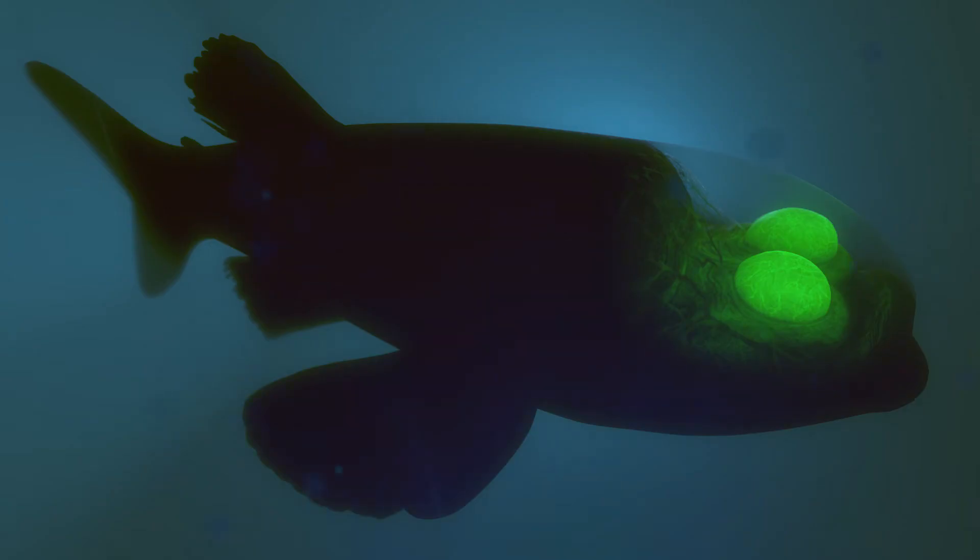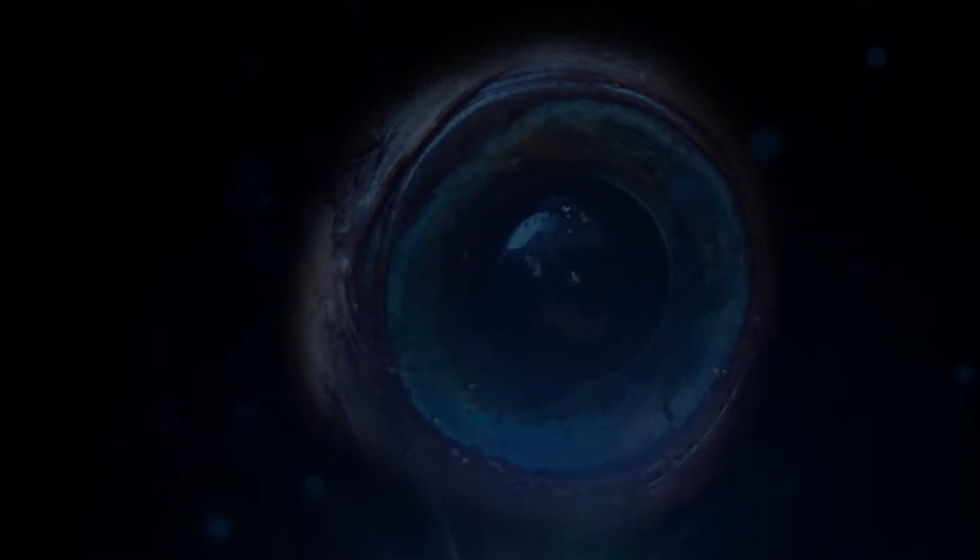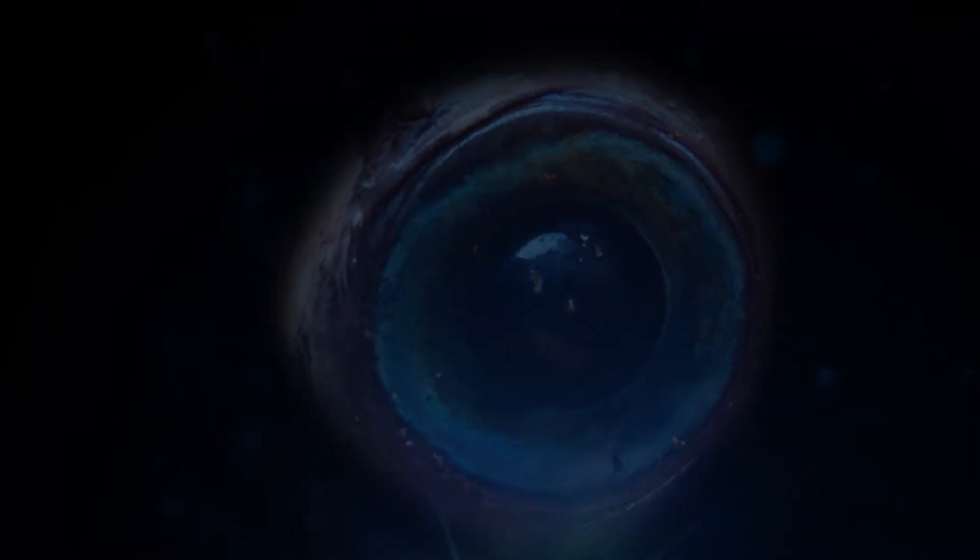The deep ocean seems a strange dark place where the sun never rises and it's permanently dark. But that's just not true, because there are also some of the strangest and biggest eyes in the animal kingdom down there, and you wouldn't need those if it was dark.